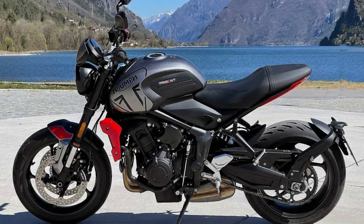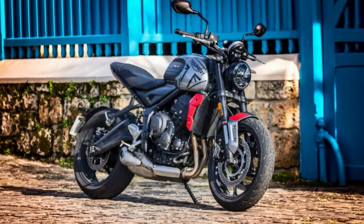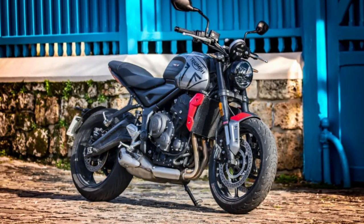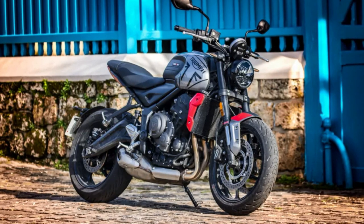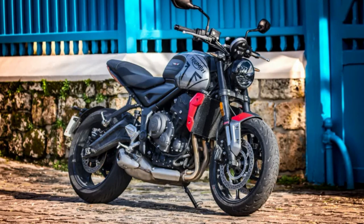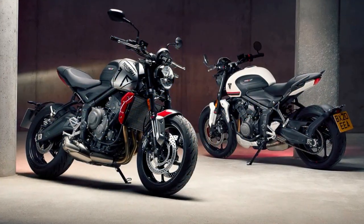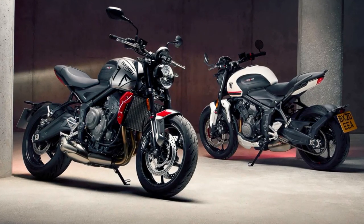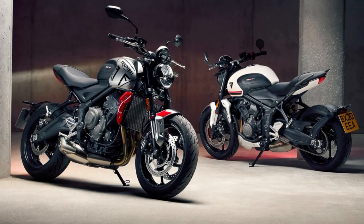Additionally, the Trident 660 comes with a full-color TFT instrument pack, featuring a five-way joystick control for easy navigation through various functions, including a USB charging point and turn-by-turn navigation. The Triumph Trident 660 also boasts a comfortable and upright riding position, with a low seat height and wide handlebars that provide a relaxed and confident riding experience. With its advanced suspension system and powerful brakes, this bike delivers a smooth and stable ride, even on winding roads.